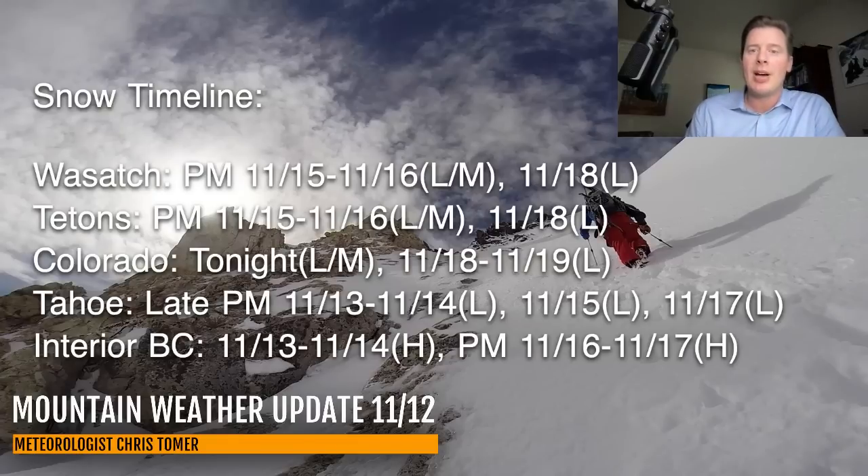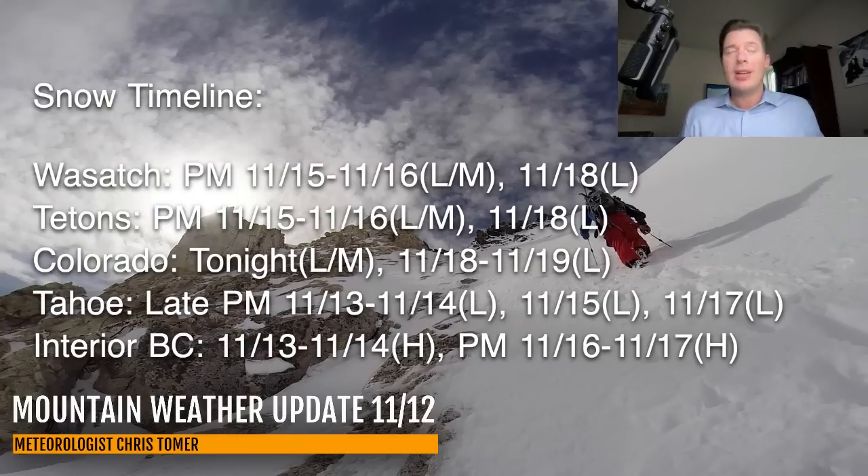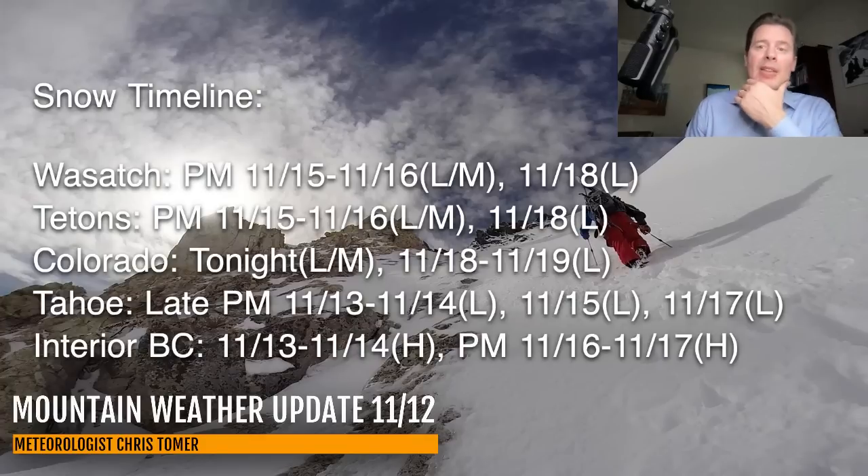Best odds of snow for the Wasatch, Tetons, Colorado, Tahoe, and interior. For Colorado tonight, light to moderate snow accumulation — potentially 2 to 4 inches, maybe an outside shot of 5 inches on the highest peaks. But then for the 18th and 19th, what was a heavy snow potential period this morning I've had to tailor back to a light potential. It's still possible tomorrow's data shows the timing is better and we bring back that heavy potential, but right now I had to trim it back. That would be the case for New Mexico as well. For Tahoe, light accumulations on the 13th, 14th, and late 15th through 17th — all light periods.